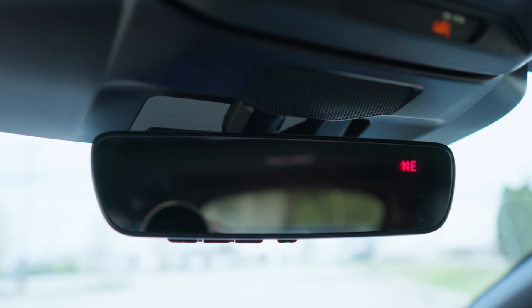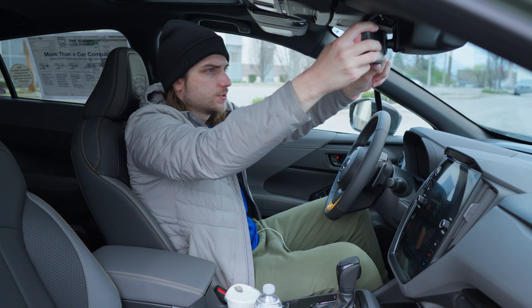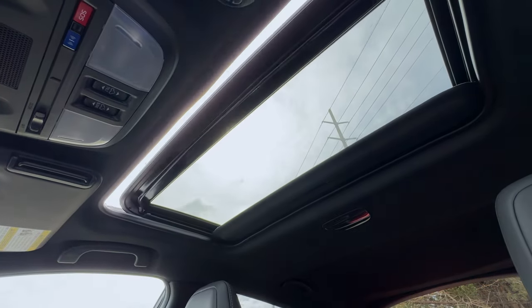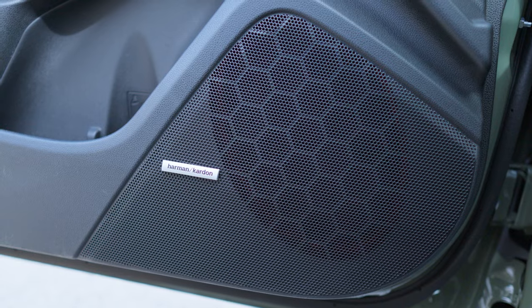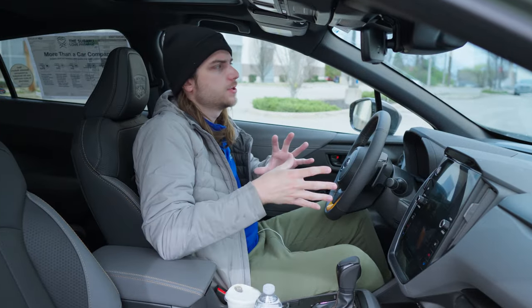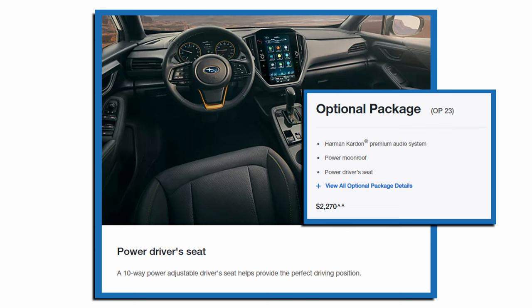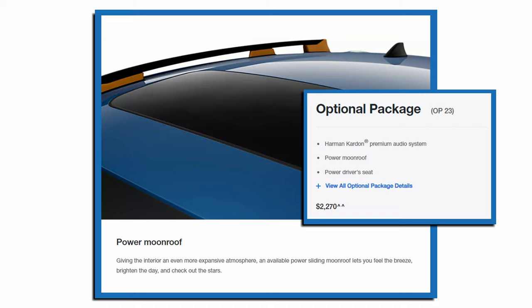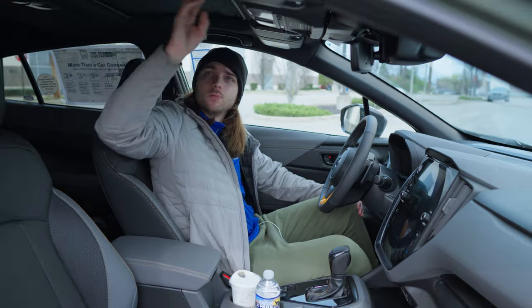Up top you've got a nice chunky auto-dimming rear-view mirror with universal home/garage door controls and a compass built in — this thing gives you so much visibility out the back windshield. You've got EyeSight cameras, some LED dome lights, and controls for the tilting and sliding moonroof. I really like the black headliner up here. You also have the Harman Kardon premium audio system, which is part of the option package 23 we added — a $2,270 option that also includes the 10-way power adjustable seat and the power moonroof.